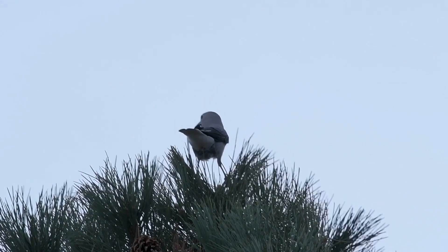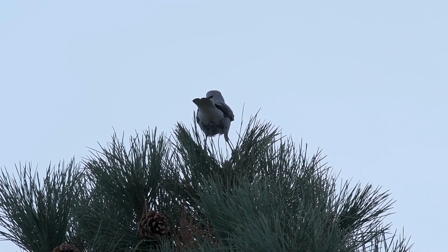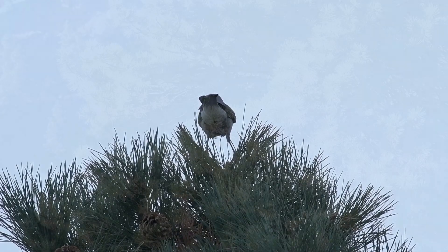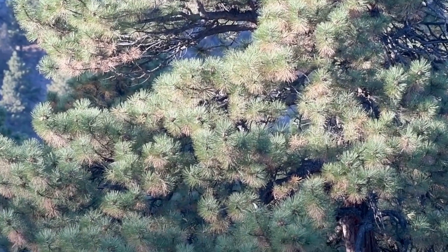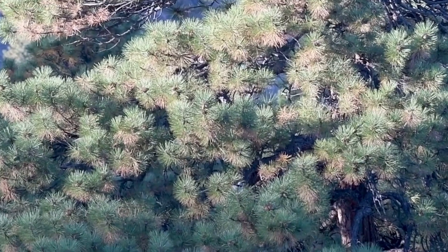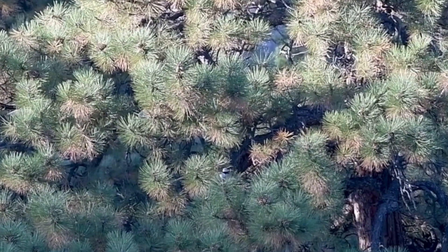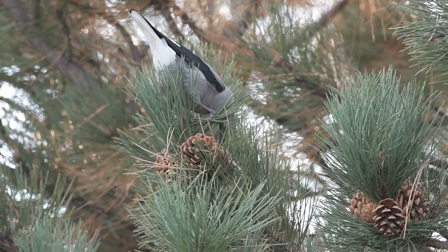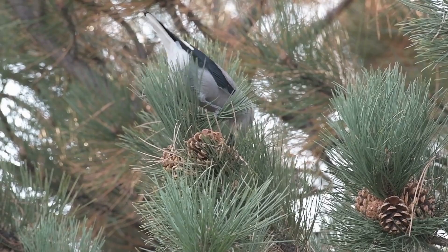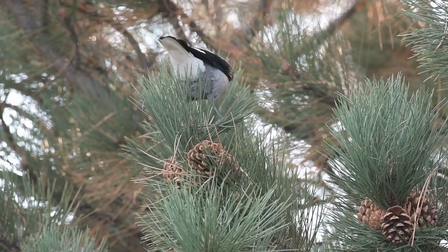There was so much being communicated. Then it got quiet as they turned their efforts to clusters of pinecones, driving their strong bills in between the scales to pull out the seeds. Many times, they'd create their own makeshift perch by holding onto a footful of pine needles.